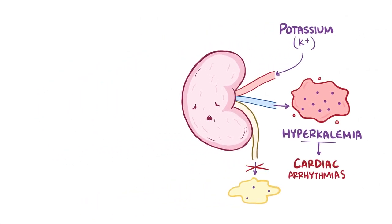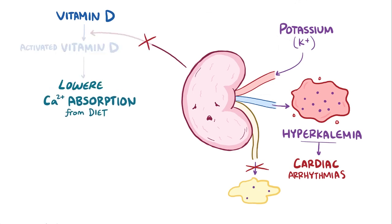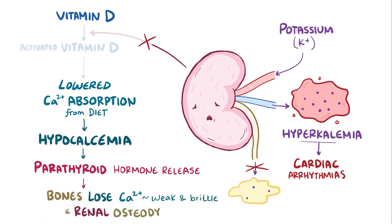Another key role of the kidneys relates to balancing calcium levels. Normally the kidney helps to activate vitamin D, which then helps to increase absorption of calcium from the diet. With chronic kidney disease, there's less activated vitamin D, so less calcium is absorbed into the blood, resulting in hypocalcemia. As calcium levels in the blood fall, parathyroid hormone is released, which causes the bones to lose calcium. Over time, this resorption of calcium from the bones leaves them weak and brittle, a condition known as renal osteodystrophy.